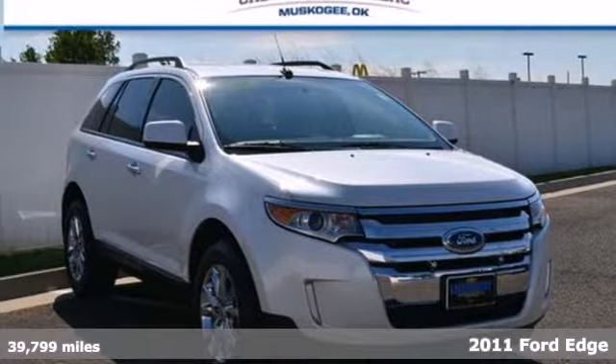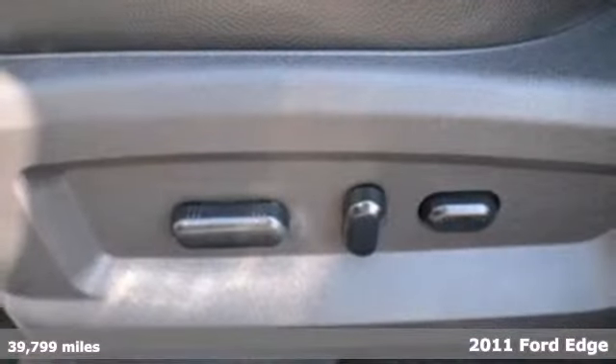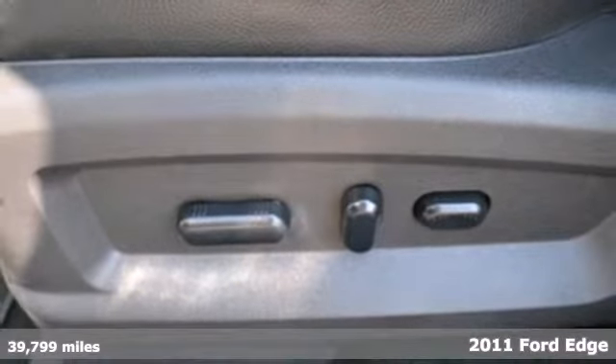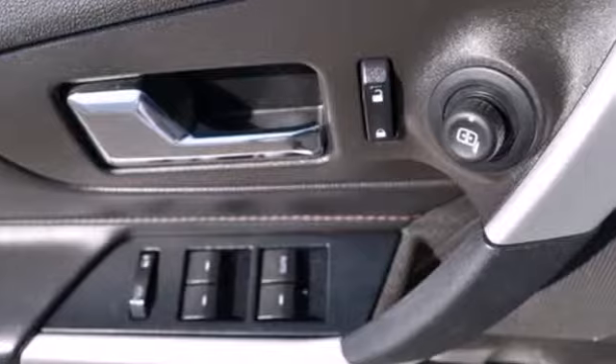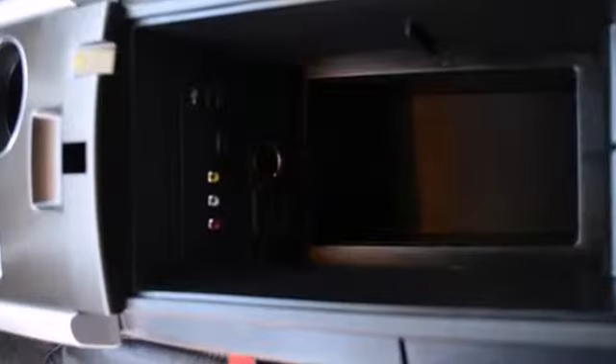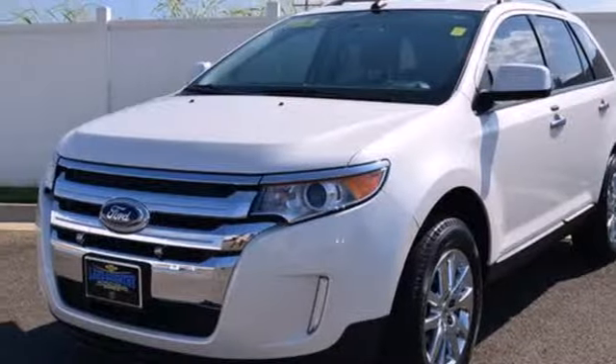Here's a 2011 Ford Edge. Sleek and stylish, it comes loaded with standard features including one-touch power windows, air conditioning, a chrome grille, alloy wheels, a tire pressure monitor, reclining rear seats, and McPherson strut front suspension for an incomparable ride.